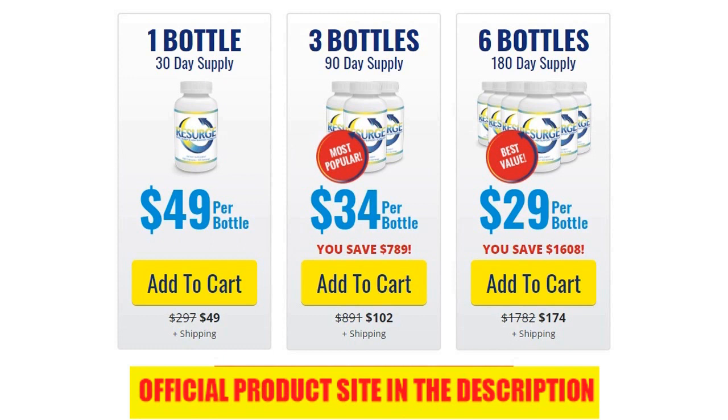That brings us to con number two, which is the last con I have to talk about here. What I'll talk about as a con that comes with Resurg is the fact that it actually requires us to pay the shipping charges. I personally don't have a problem with this because I already know that, considering it's a physical supplement bottle that has to be delivered to you. But I know some people might not like the fact that there are shipping fees involved.